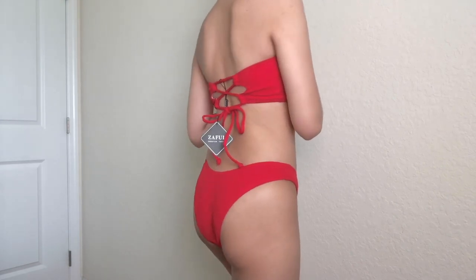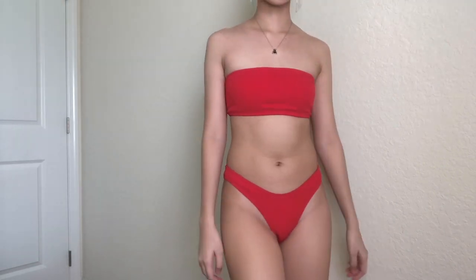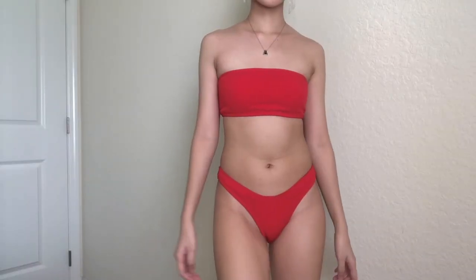First up we have the high-cut ribbed bandeau bikini set — very strong start because I love these. I got it in a small and it fit perfectly. This thing right here you can just adjust if it's too tight or if you want it tighter or looser, whichever. It comes with pads which are removable — see the holes? That's perfect. I love love love this so much.